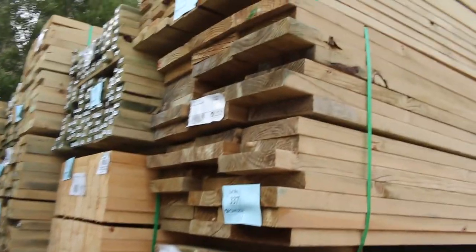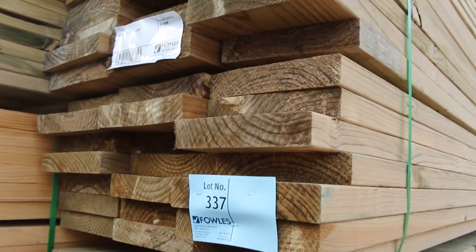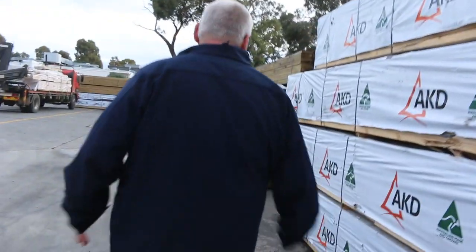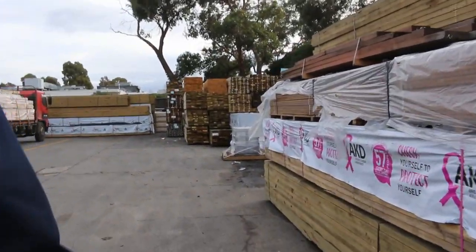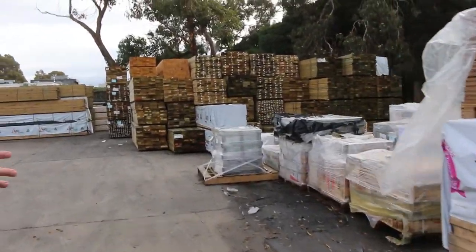There's some 240x45 treated pine, lot 337 — some of the wider material. Lots and lots of good looking stock here. We also have a huge truckload of windows which will be going up at the start of the auction shortly — they'll be unreserved to clear.